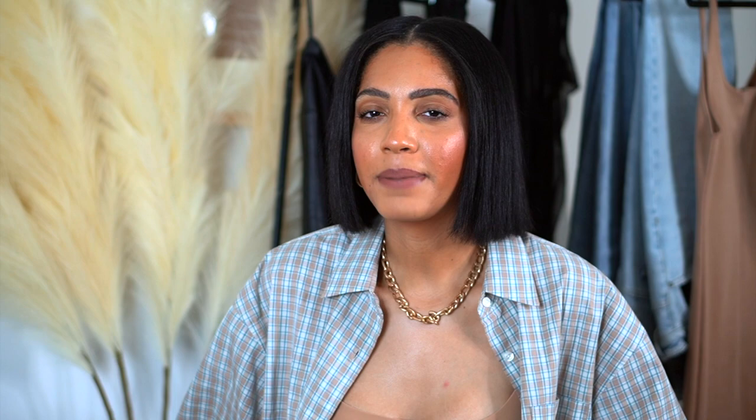I know some of you are like, Chardonnay, you never put shoes without a heel — we need more everyday options. I got you. Now we're moving into my fave, which is thigh high boots. You don't see people rocking thigh high boots as much now but I still rock a good pair. These are a red pair of thigh high boots that I brought out of my closet.